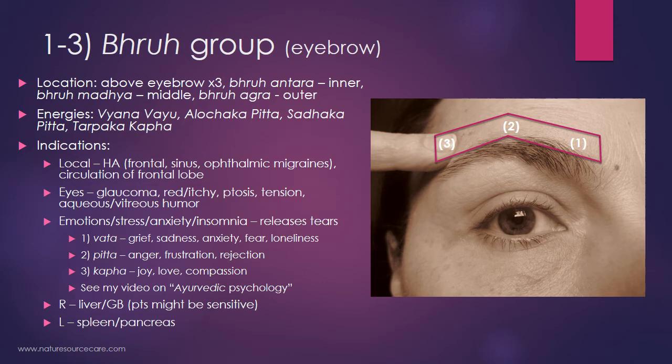Each of these points is a little different in terms of the emotions associated with them. The first point, the antara point, is more of a vata type of energy — wind energy — and in the Ayurvedic system excessive wind is related to grief, sadness, anxiety, fear, and loneliness. Interestingly, if tears fall from the inner corner of the eyes, they're more of a vata type of emotion being released. Point two, the madhya point, is for pitta-type emotions such as anger, frustration, and rejection — more fiery emotions — and those tears drop below the pupil. And kapha, or earthy energy — associated with joy, love, and compassion — those tears fall from the outer corner of the eye. It's quite interesting that they noticed all of this so many years ago.